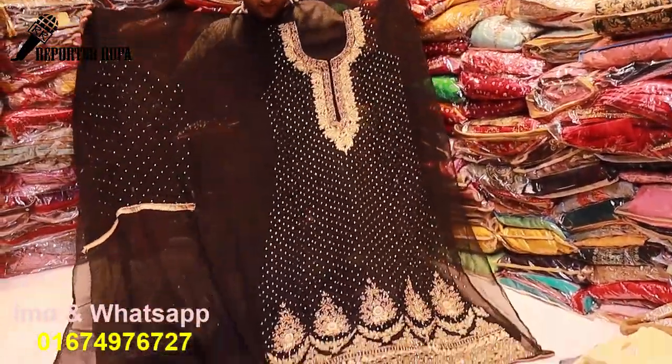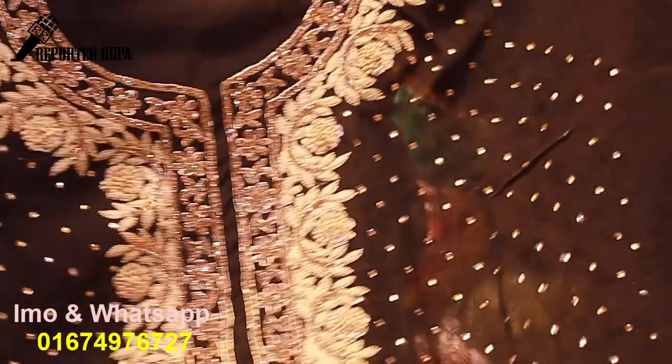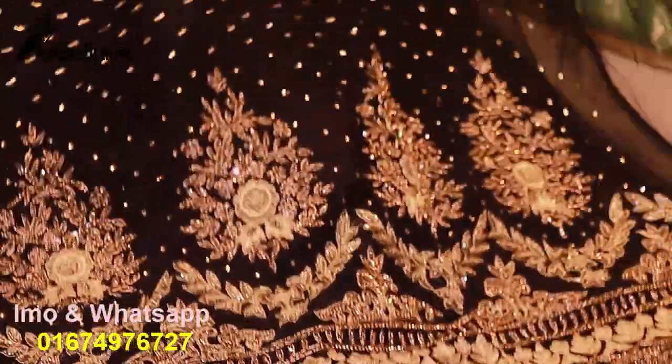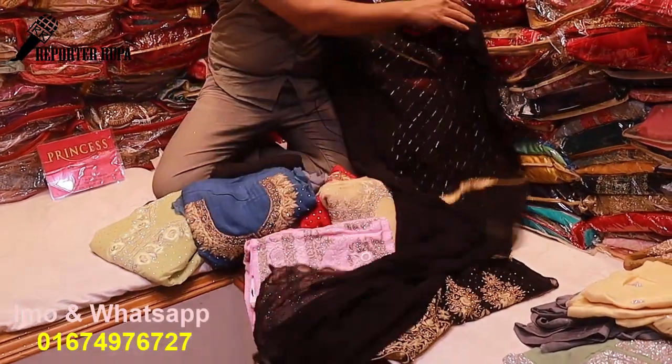Black color, full stone work. Golden work on the whole body. You can see the original stone work — the real stone work. The real stone dress is a high range. It's a local turnover in Bangladesh. Real stone Milan brand. It's a full sleeve, pure black color.